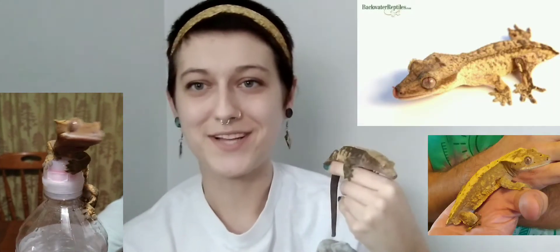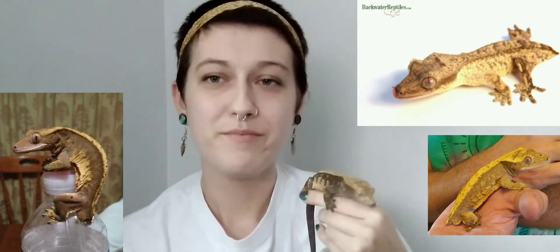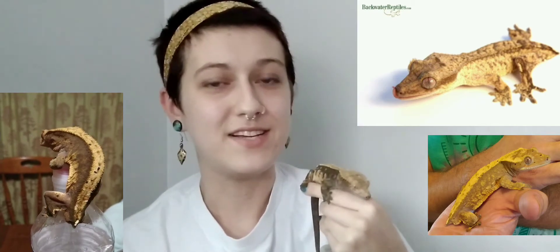In my opinion I would prefer handling a crested gecko known as a frog butt who doesn't have a tail, because one of my biggest fears is that Leo here is going to drop his tail while I'm holding him.